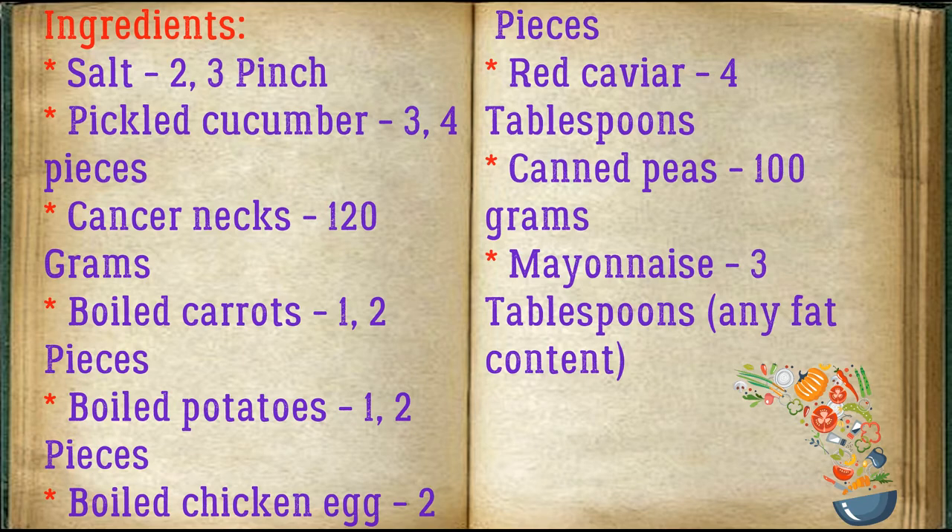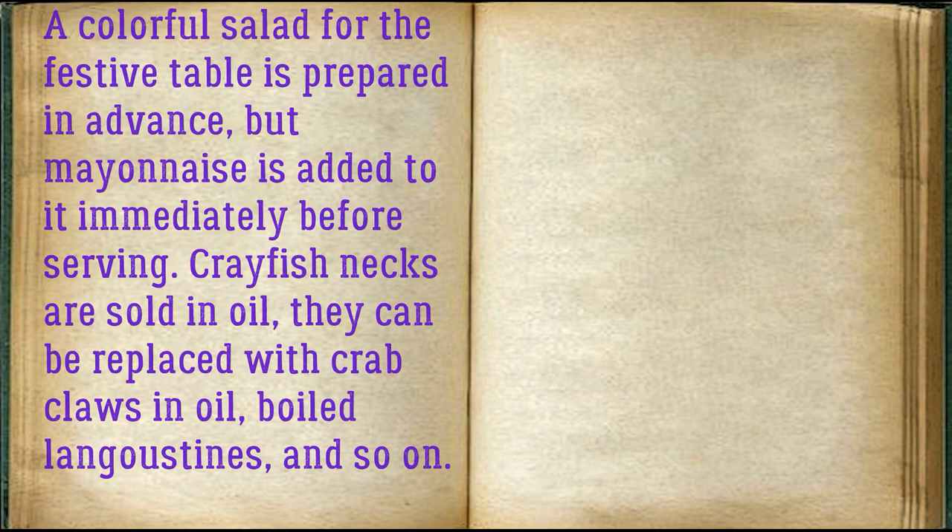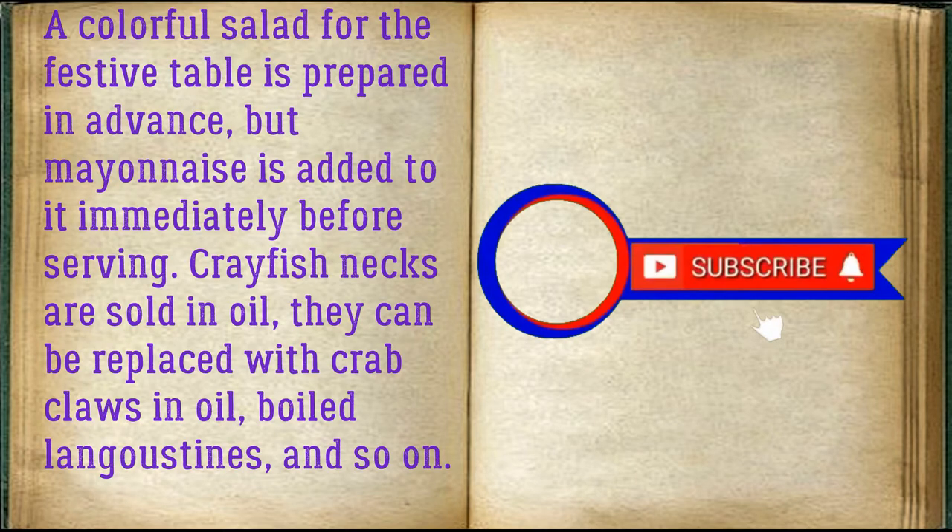Any fat content works. This colorful salad for the festive table is prepared in advance, but mayonnaise is added immediately before serving. Crayfish necks are sold in oil; they can be replaced with crab claws in oil or boiled langoustines, and so on.